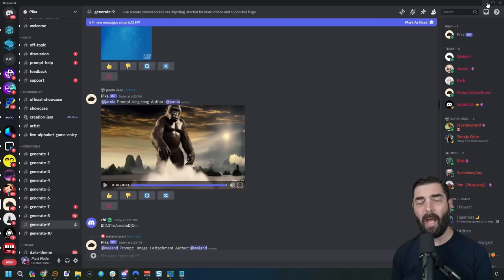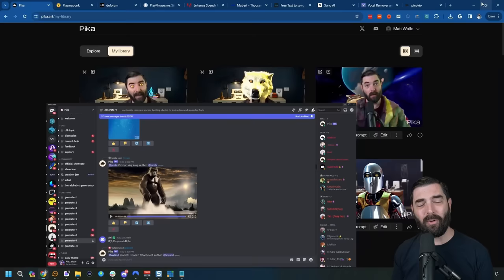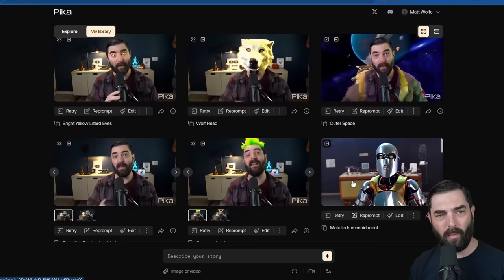I don't think Pika Labs is going to be free forever, but as of the recording of this video you can use Pika for free in the Discord. And fairly soon you'll be able to use Pika on their actual website, which allows you to edit just certain areas of the video, like I did with my hair in this video.